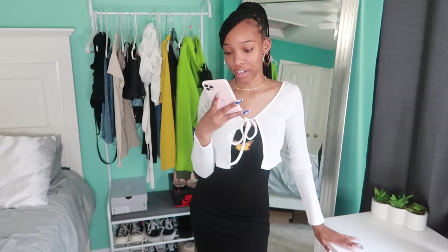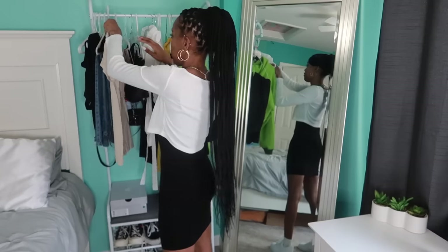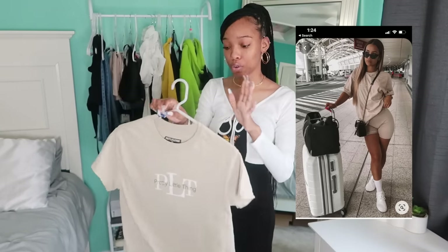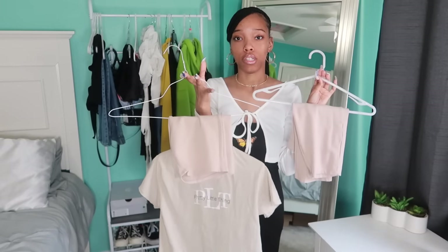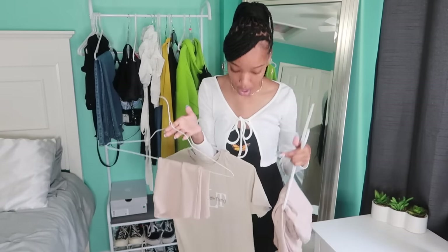On to the next outfit — should we do another chill fit? I have this really cute nude shirt from Pretty Little Thing that I've honestly mostly just worn to bed, and I have biker shorts. I can't decide between the long nude ones or the short ones — I think I want to do the short ones, but it depends on how long the shirt is.